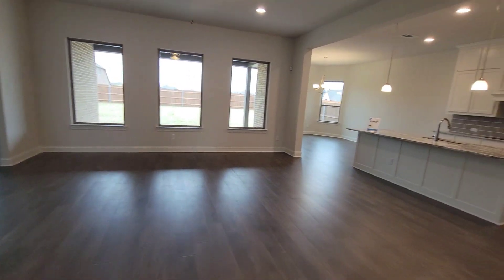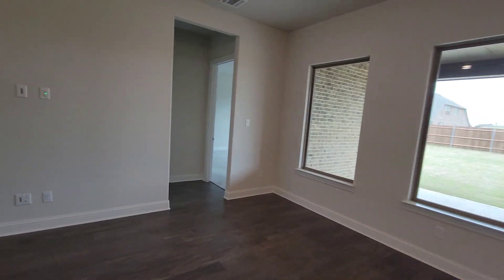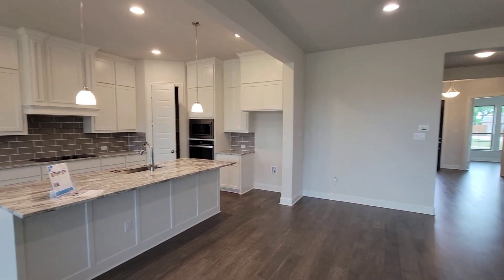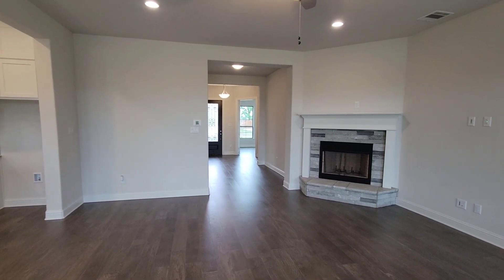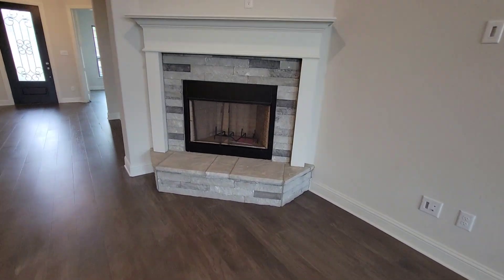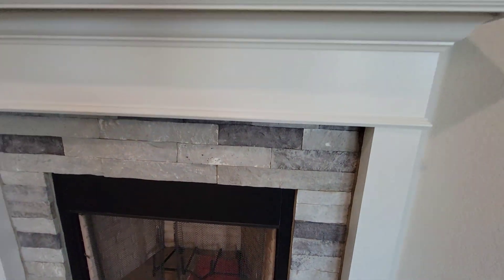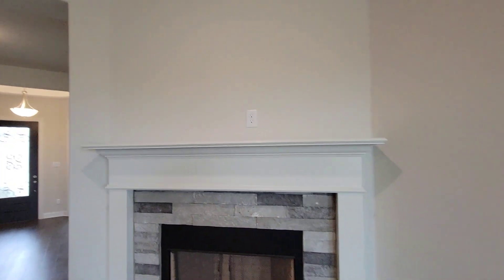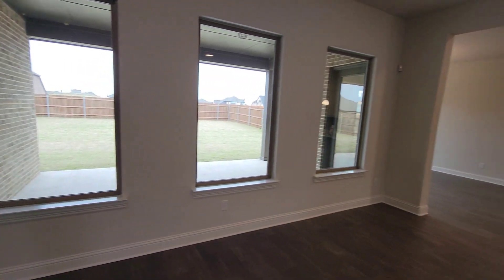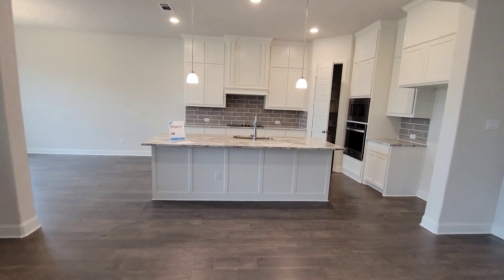So now back downstairs, we're going to the family room. This is the family room right here. I like the stone right here, man — it's real nice. I like the colors. Get the master bedroom right there.